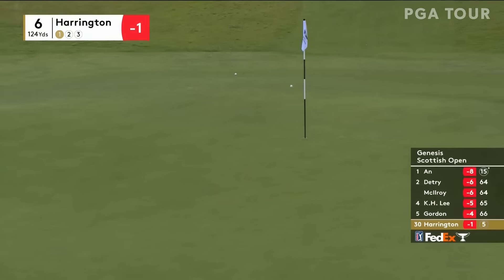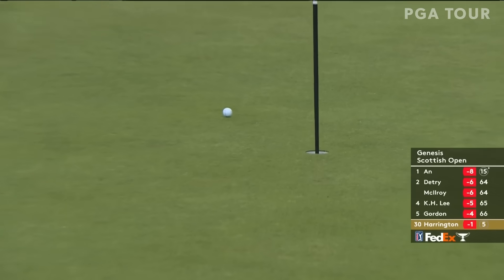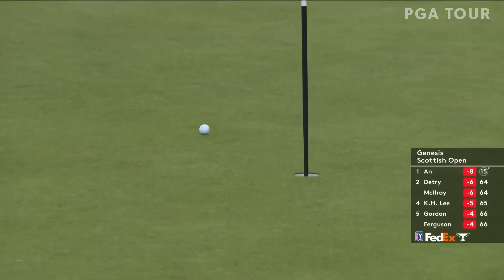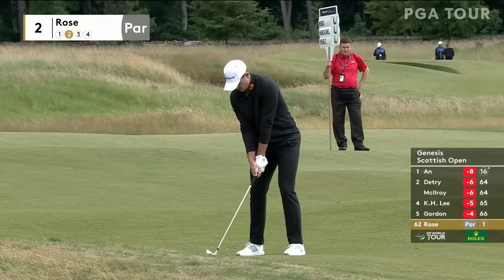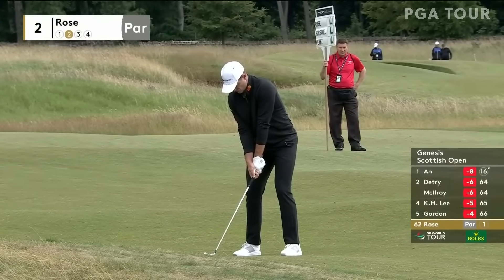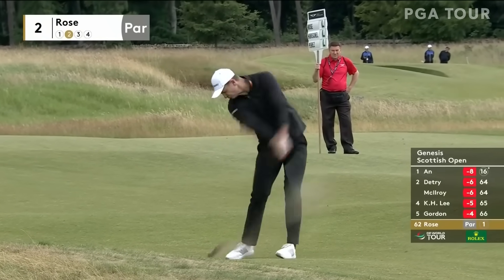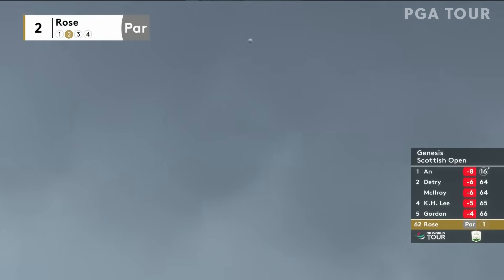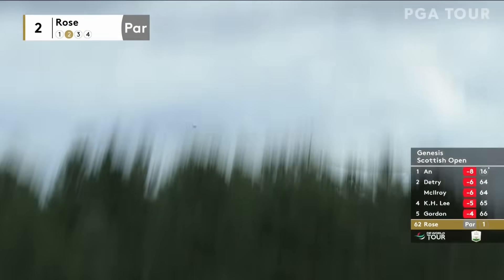Sounded very sweet. So well struck to get it to zip and stop that quickly — and a little downslope. Played nicely as Ken was saying at the Betford British Masters a couple of weeks back. Getting his mojo back. No question. Any time you win at Pebble, I think that has a tendency to do it.